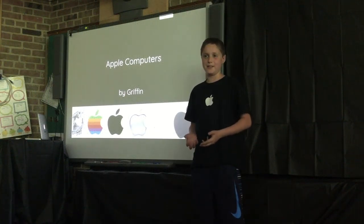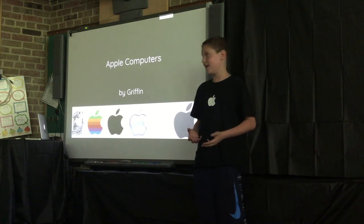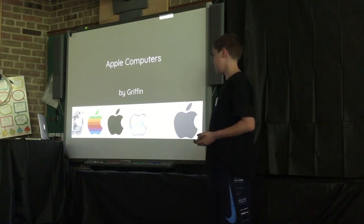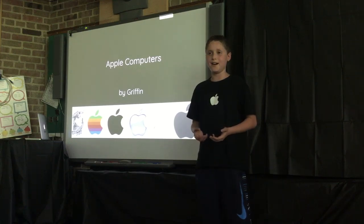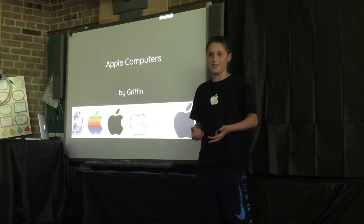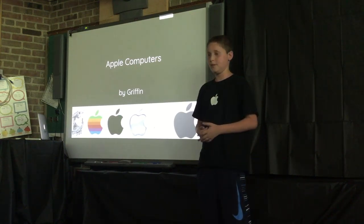Hi, my name is Griffin. My capstone is on Apple computers. I chose this topic because I think I know a good amount about iPhones, but honestly I know nothing about old computers, so I wanted to learn more about it.